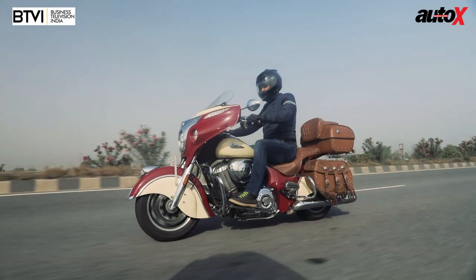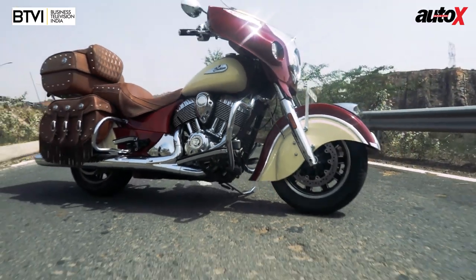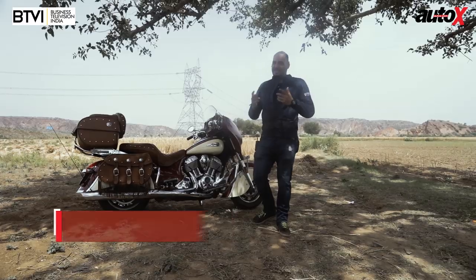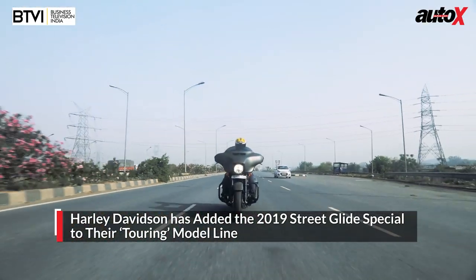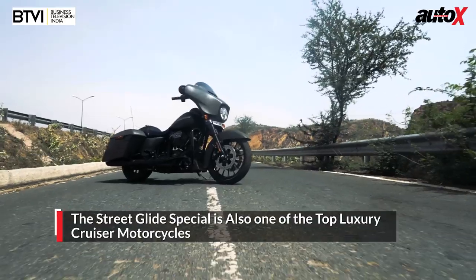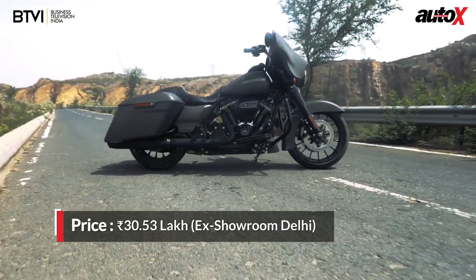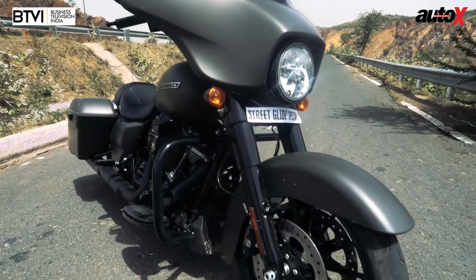In the touring segment, we haven't seen much competition for this bike, because the segment is not the most popular — the bikes are very expensive and don't cater to a lot of audiences. However, Harley-Davidson has now launched one of their new touring bikes: the Street Glide Special. It was launched just a month ago and also comes with a very heavy price tag, priced at around 30 lakh rupees, depending on customization. The one right here is the stock version.